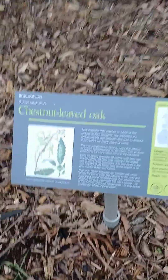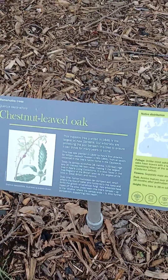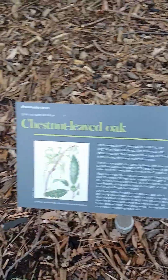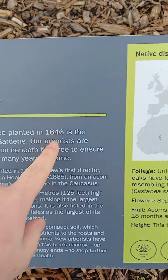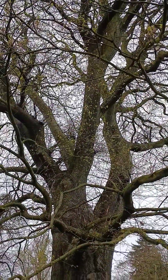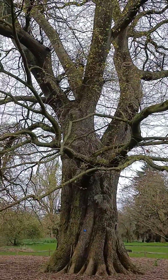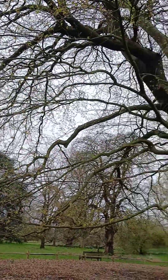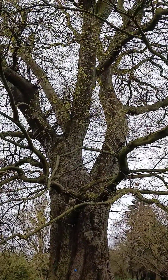We came here to read what's going on. I think the person who named it had very little imagination, because it's called the chestnut-leaved oak. It could have been more original. It's been here since 1846. I thought it had been here like 400 years because it's so big and chunky. This is how it looks in the month of March, and I will show it to you in July.